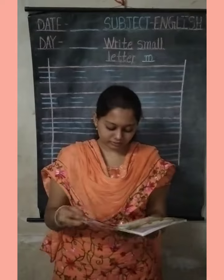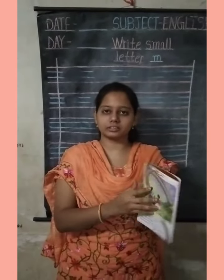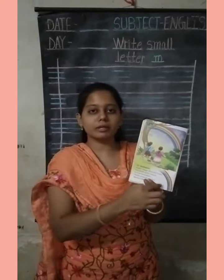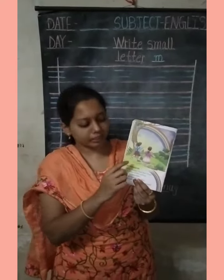Good morning students! Today we will learn about English rhymes. Open your English rhyme's book, page number 34. The rhyme's name is Rainbow.